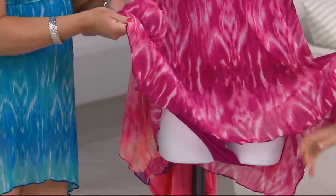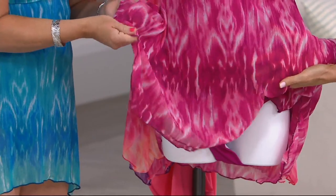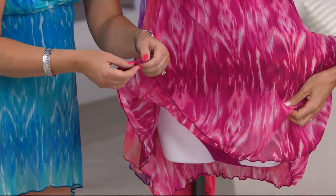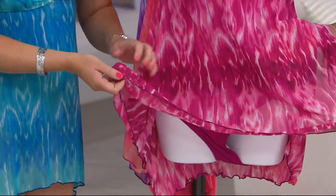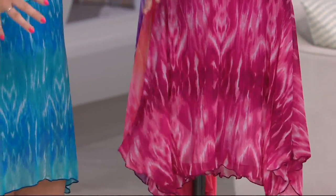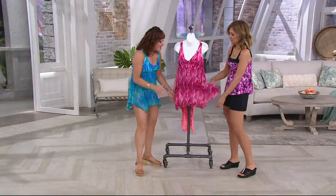It's the lightest mesh, so it's going to dry in a snap. It's stretchy, it moves with you, and it has this beautiful drape. The hem itself is a rolled hem, which gives you that little lettuce edging around there. It's so soft and silky smooth. When you get it wet in the water, you're not going to feel weighed down — you're not going to have to pull yourself out of the pool because there's so much heavy material.